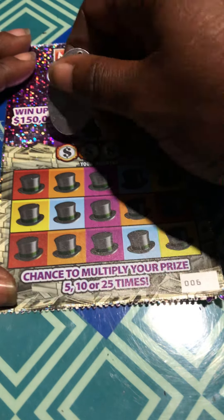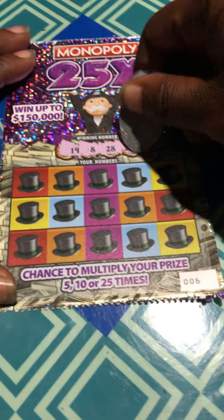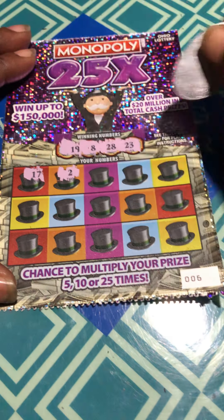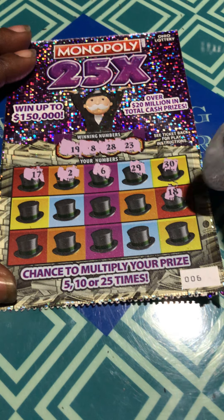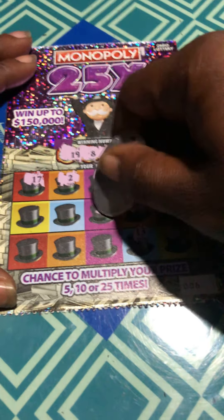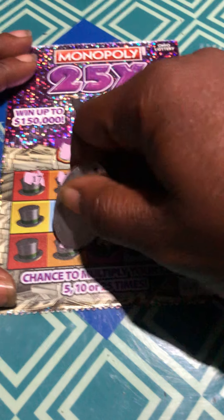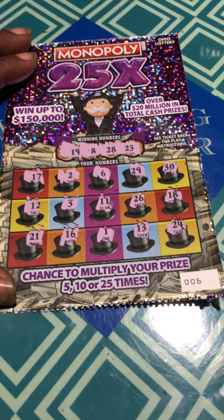On to ticket 6. 19, 8, 28, and a 23. 17, 2, 6, 29, 29, 30. 18. 24 is one off. 26, 13, 11, 1, 3, 16, 12, and 21. Nothing on ticket 6.